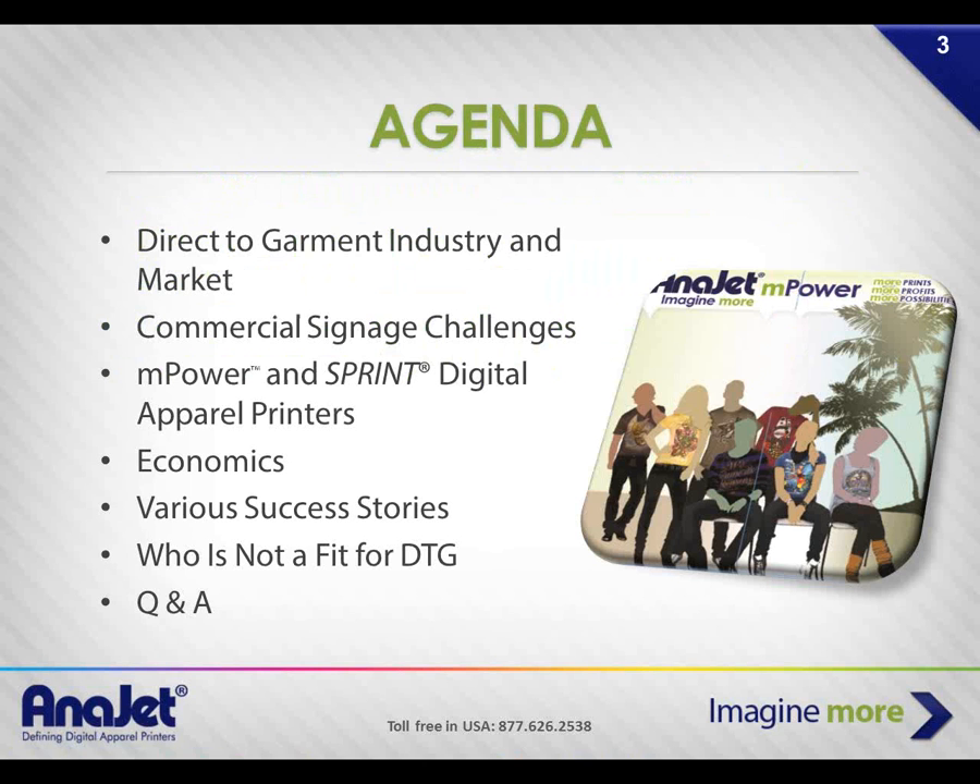Today we'll cover an overview of the direct to garment industry and market opportunity, common challenges for sign and large format vendors trying to run a one-stop shop, and how direct to garment printing can solve them. We'll do a product overview of the Empower and Sprint digital apparel printers, look at economics and return on investment, success stories, and briefly cover who might not be a fit for direct to garment.